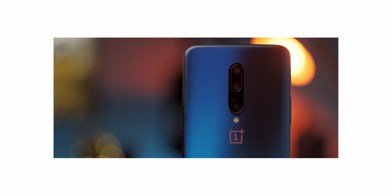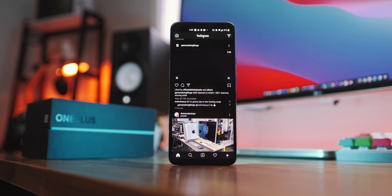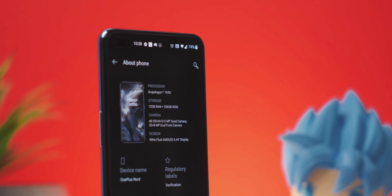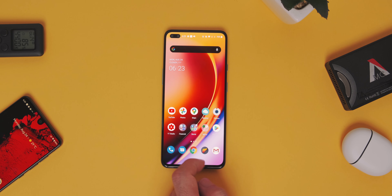OnePlus has been about two things: flagship killing whilst doing so with speed and fluidity, and not compromising on price. Now the latter has slowly changed as the product line has matured with the truly flagship OnePlus 8 Pro, so it's a great sign to see that OnePlus is going back to basics with the Nord. At its core the OnePlus Nord tries to distill the whole modern OnePlus experience into a device that is more accessible without losing that OnePlus spirit — powerful internals, reliable software updates, all on top of a smooth and buttery UI experience powered by OxygenOS. And on balance I think OnePlus has really nailed it.